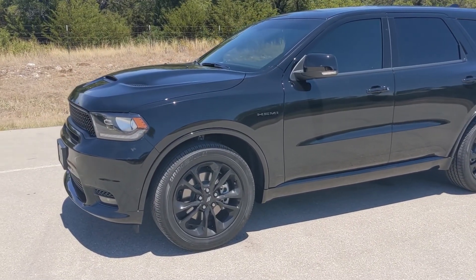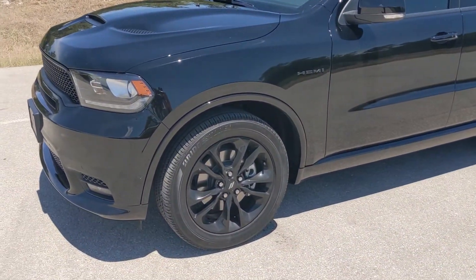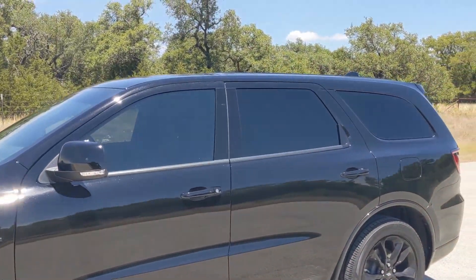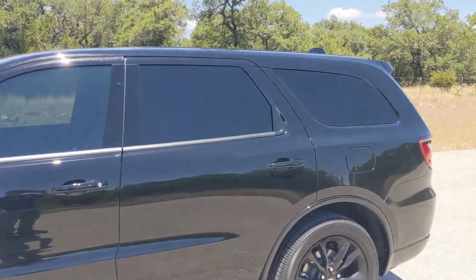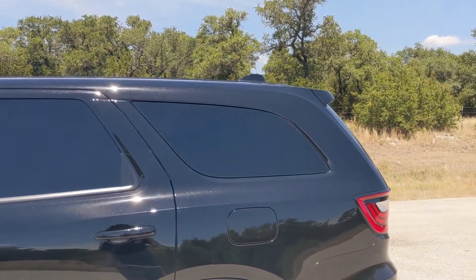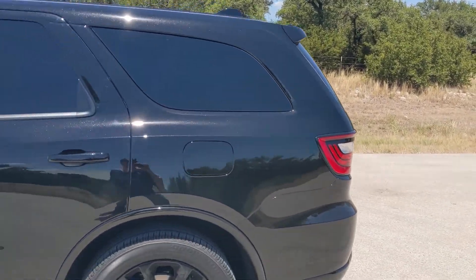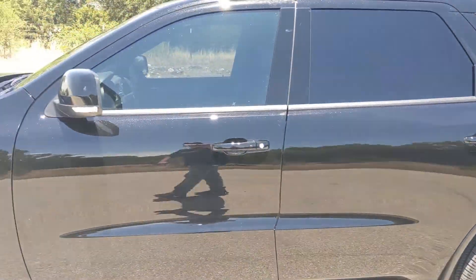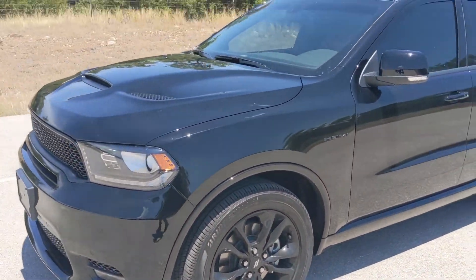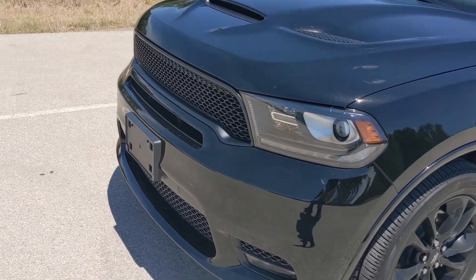I think what I miss about my truck is the comfy seats and the center console. Other than that, loving this Durango — just had it for a few days. Got the tint done yesterday, got a lot of mods planned. It has the 5.7 Hemi so this thing flies once you get it to 50 miles per hour — it just floats, but getting up to 45 I'm probably going to need to do something about that.